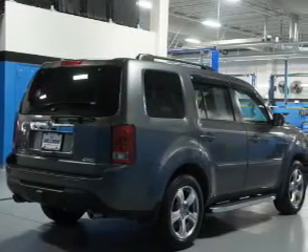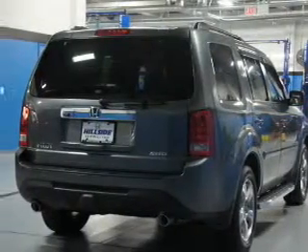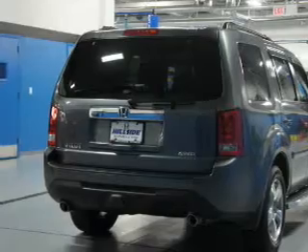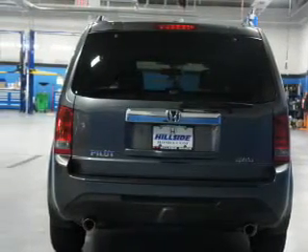Inside you'll find a third row seat, leather seats, heated seats, Bluetooth connectivity, steering wheel controls, automatic climate control, a backup camera, curtain head airbags, front airbags, and side airbags.